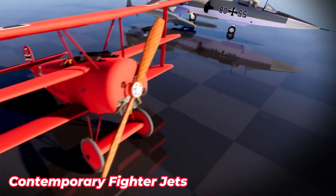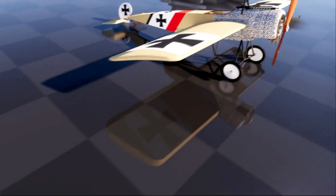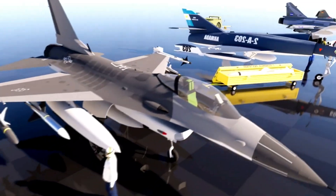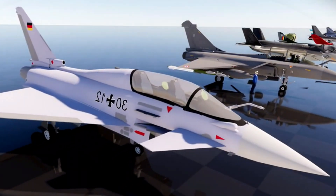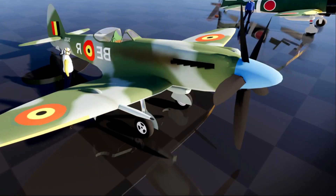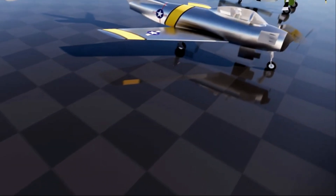Today's fighter jets, such as the F-22 Raptor and F-35 Lightning II, showcase the cutting edge of military aviation. The F-22 Raptor, with its stealth technology and advanced avionics, is designed for unmatched air superiority. The F-35 Lightning II, on the other hand, is a multi-role fighter capable of performing a variety of missions, making it highly adaptable to different combat scenarios.